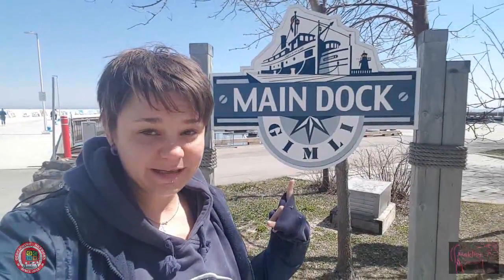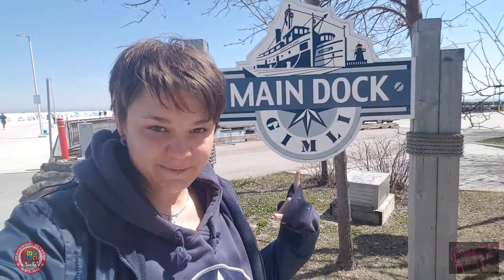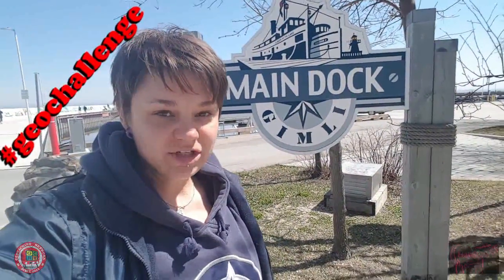Hey everybody, welcome back. Today I traveled all the way out to Gimli because I needed to find some murals. This week we are doing the hashtag geo challenge of the month where you are supposed to find a geocache by a mural. Let's go find a geocache, a mural, and maybe another geocache.